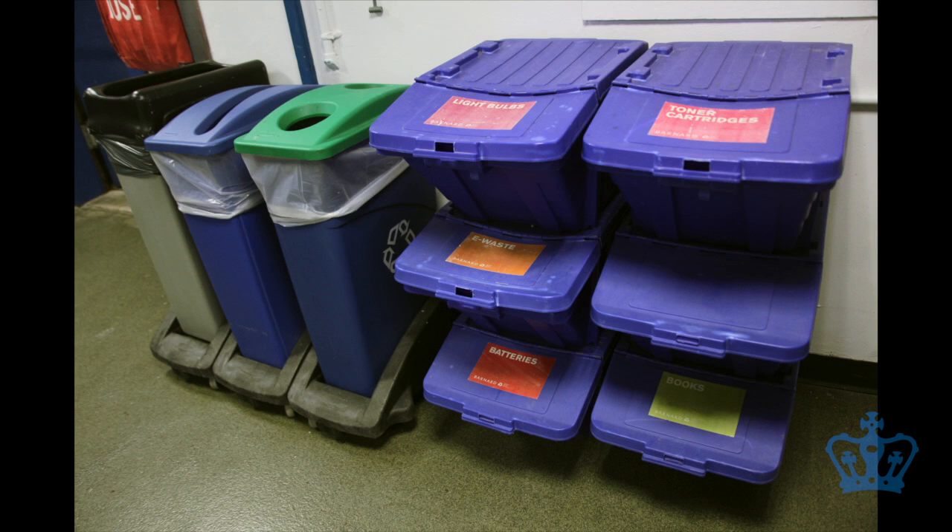Action Carding provides bins for e-waste, light bulbs, books, and batteries in the central Barnard dorms, the 600s, and Plimpton.